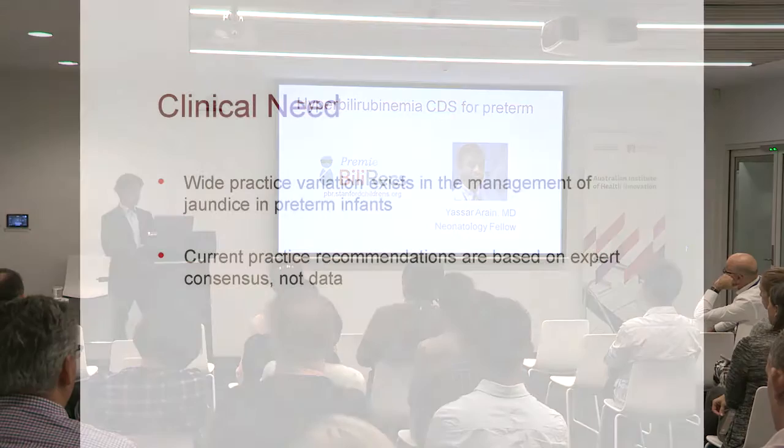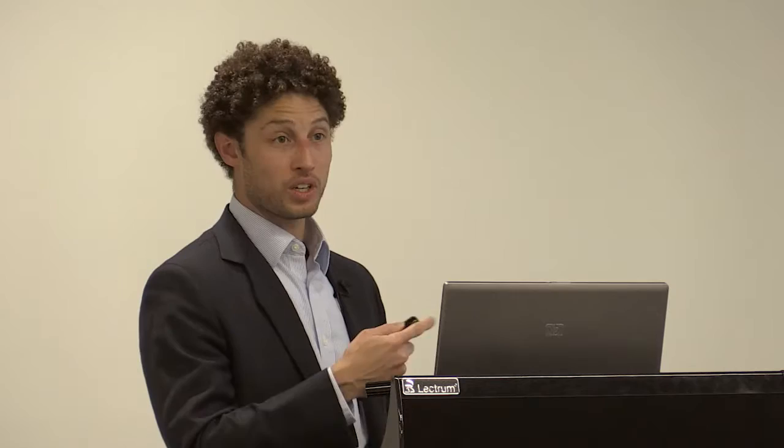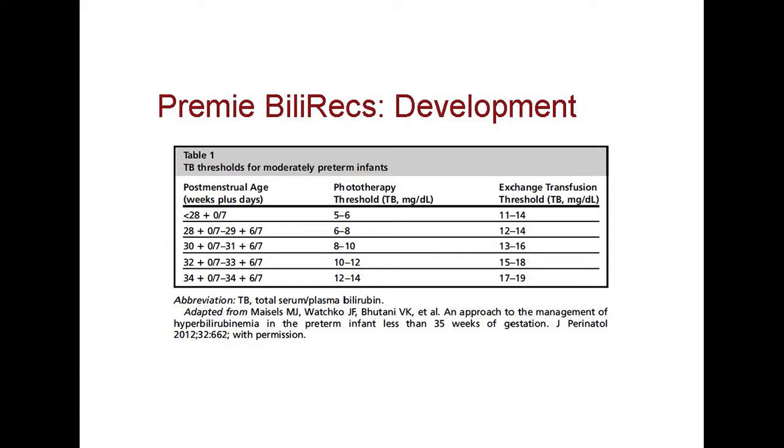Wide practice variation exists because current practice recommendations are based on expert consensus and are not very discrete. That's why a clinical decision support tool that can automate the existing best practice recommendations to standardize care, and then serve as a platform for collecting data — so you can make data-driven treatment recommendations — is a good approach. In developing this tool, the practice recommendations that existed were not very discrete, so it was not a straight mapping or a simple programming problem. These are the expert consensus-based recommendations: two-week categories for post-menstrual age. If I asked the system for a baby who just reached their 28th week versus 29.5 weeks, it would give you the same recommendation, and that recommendation would not be very clear.